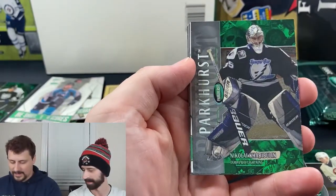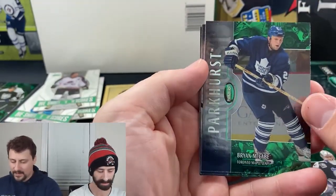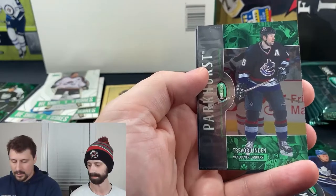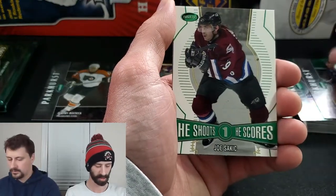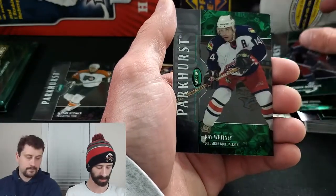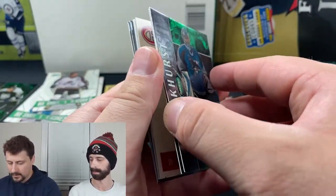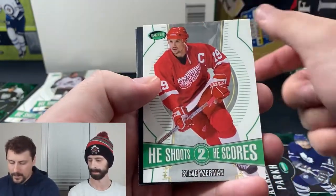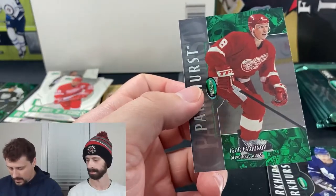Alexei Yashin, Nikolai Khabibulin — lucky you didn't get that one. Peter Forsberg He Shoots He Scores. Brian McCabe — familiar Leaf face from back in the day, had a wicked slap shot from the blue line on the power play. Trevor Linden, Daniel Alfredsson, Marcus Naslund, Jeff Halpern, He Shoots He Scores Joe Sakic, Richard Zednik, Brendan Morrison, Ray Whitney. Still looking for the jersey card.